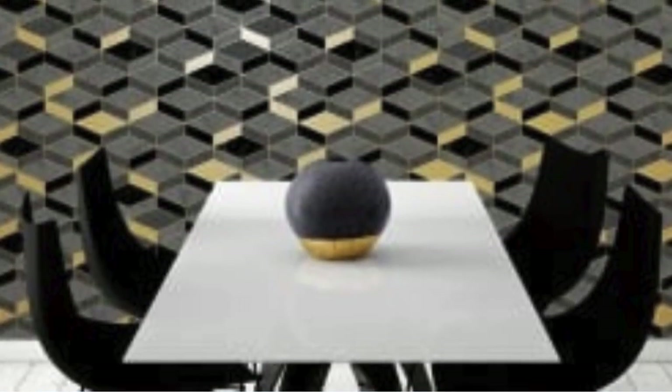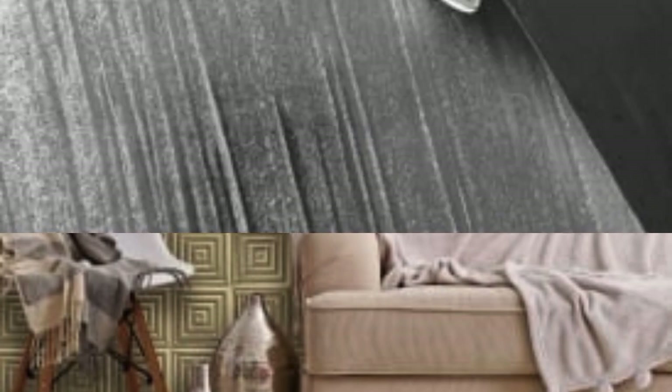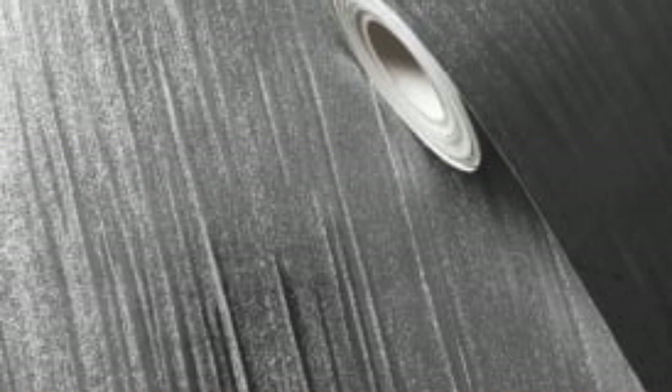Here are some additional points to consider when it comes to metallic wallpaper. Color palette. Metallic wallpaper comes in a variety of colors, ranging from classic silvers and golds to more unconventional hues like rose gold and copper. Consider the existing color scheme in your room and choose a metallic wallpaper that complements or contrasts with the overall palette.